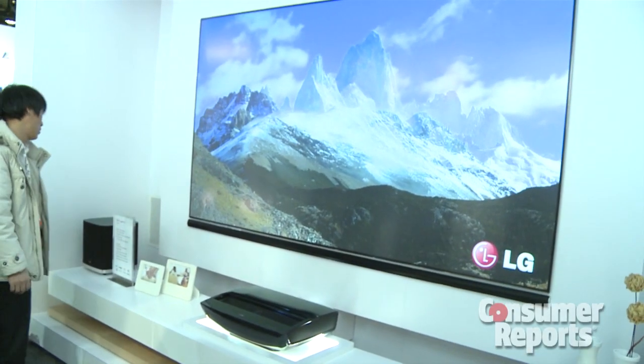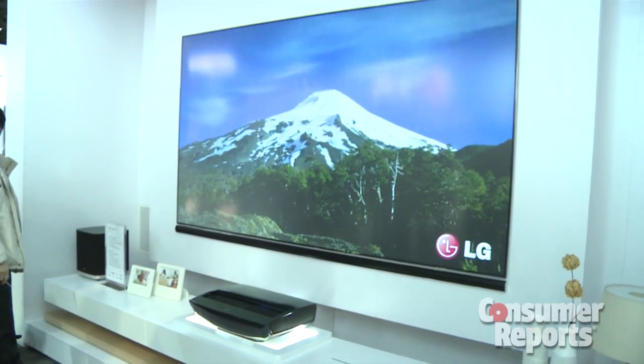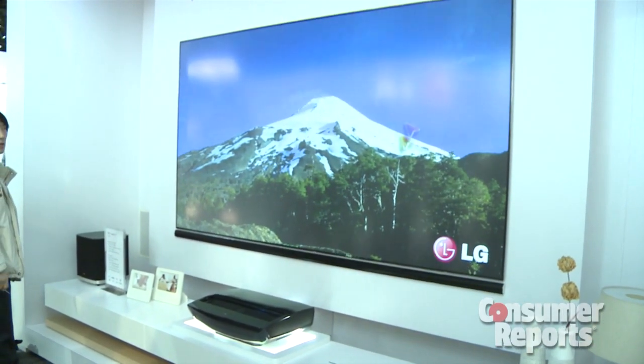The other thing you notice is it's very bright lights in here. A lot of projectors need very dark environments, but this one's doing a great job in a very bright-lit room.